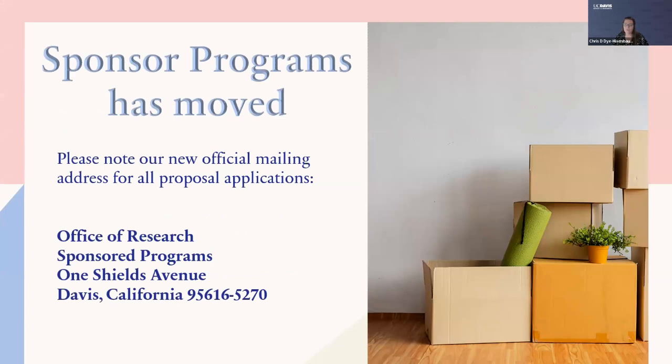Some of you may have learned that our Office of Research was housed at Research Park. We have moved from that location. We are now back on campus, and our address is at One Shields Avenue. We want to make sure that everyone utilizes this new address for any proposal preparations they may be doing. If you have any questions about the addressing, please feel free to reach out to the assigned analyst or email proposals at ucdavis.edu.